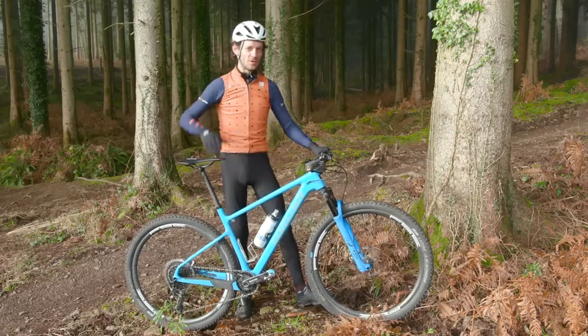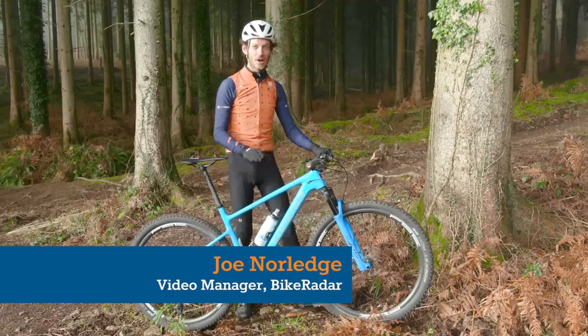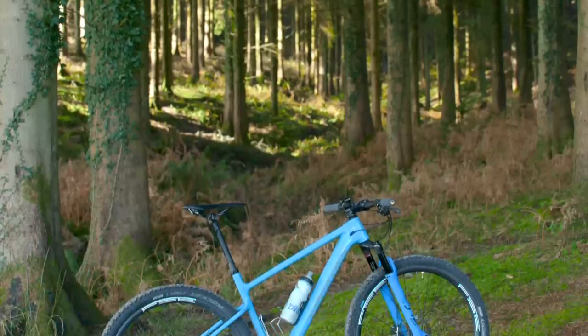Here we are in some very cold and spooky woods, and I'm here today to go over my 2020 long-term bike, this Santa Cruz Highball CC Hardtail.